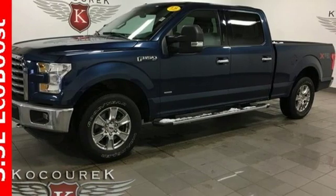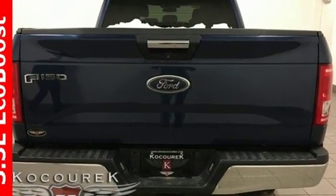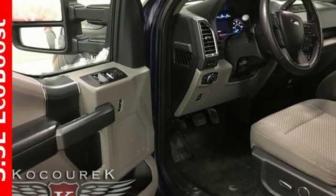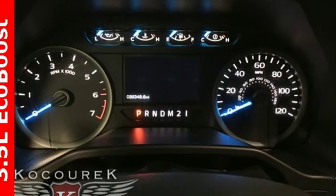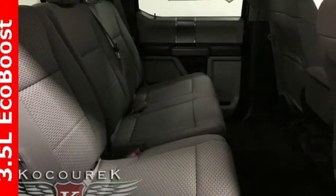It comes with great features you'll love: twin turbo V6 engine, electronic shift on the fly, driver selectable mode, active grille shutters, external memory control, power heated mirrors, manual tilting steering column, aluminum wheels, gas pressurized shocks, and automatic transmission.